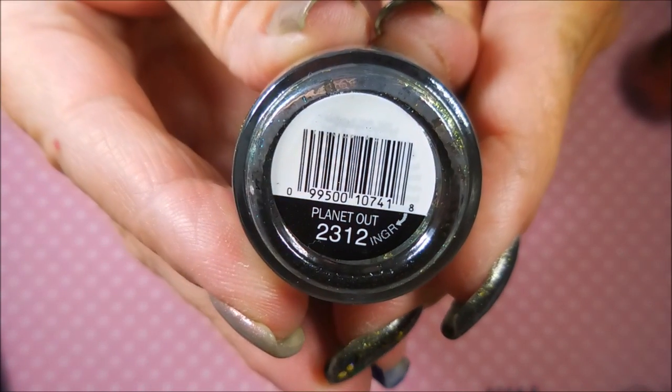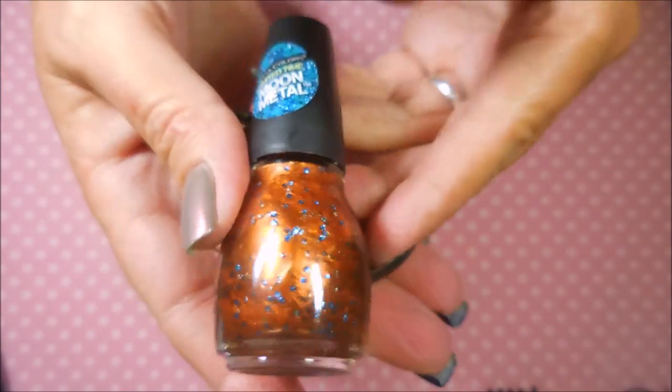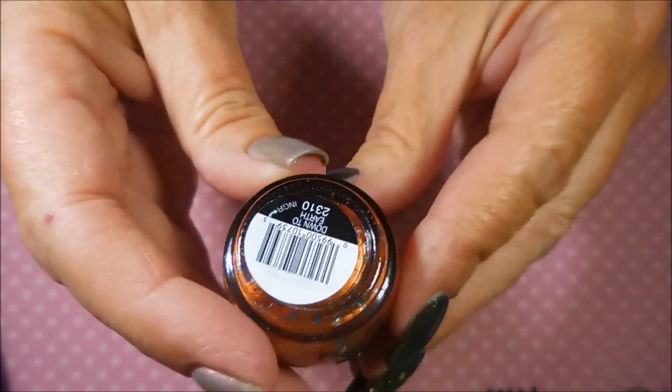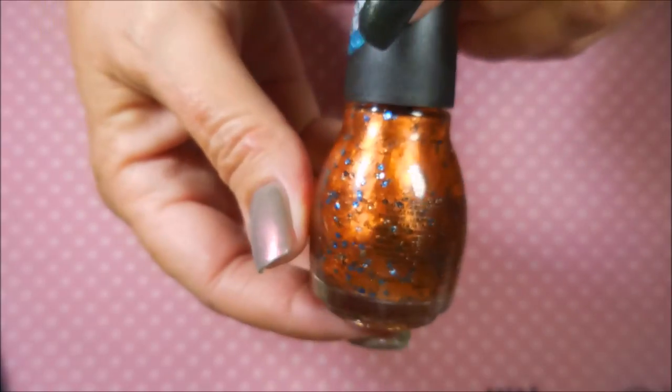I like that, that's cute! And then the next one's this coppery orange — and I'm loving it for this time of year. This one is called Down to Earth.